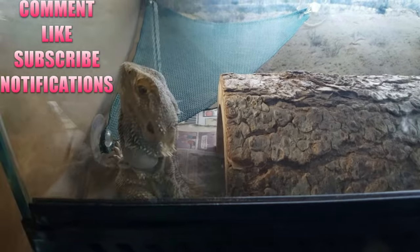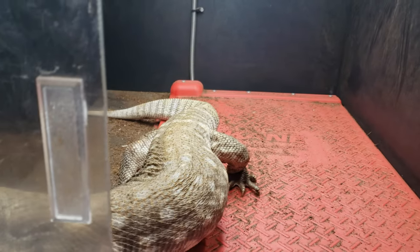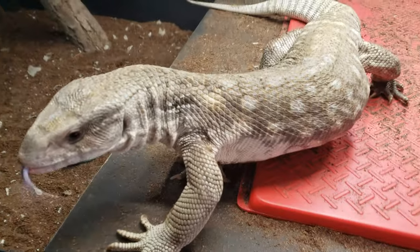It's a Simba video! I'm going to talk about the importance of taking your pet lizard outside and how to do it safely — which is really the important thing.